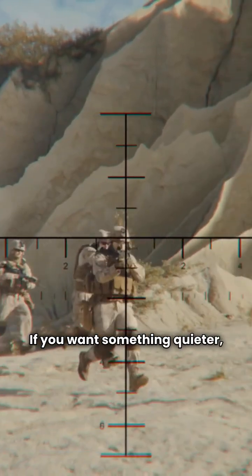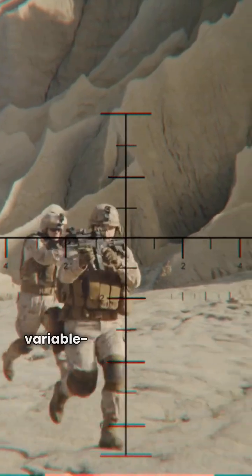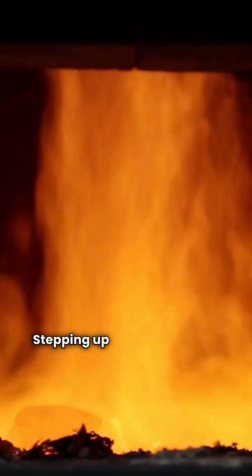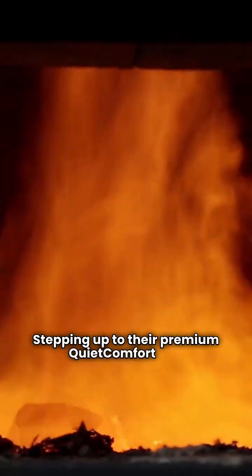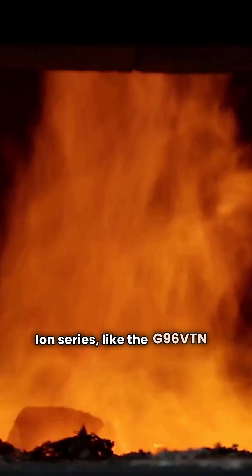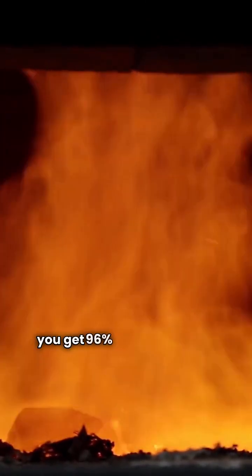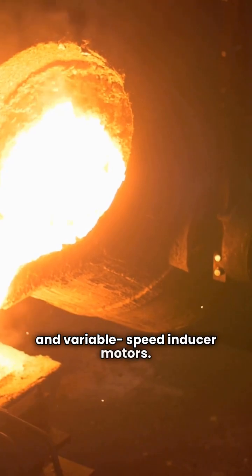If you want something quieter, the N96 VSN offers a variable speed blower in that same basic category. Stepping up to their premium QuietComfort and ION series like the G96VTN or G96CC10, you get 96% efficiency, two-stage operation, and variable speed inducer motors.